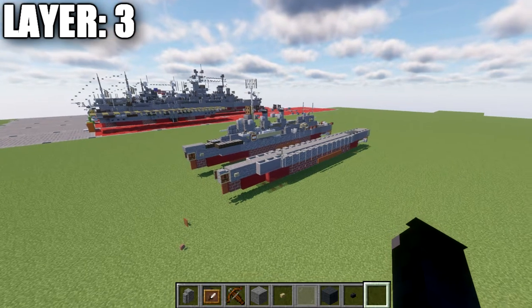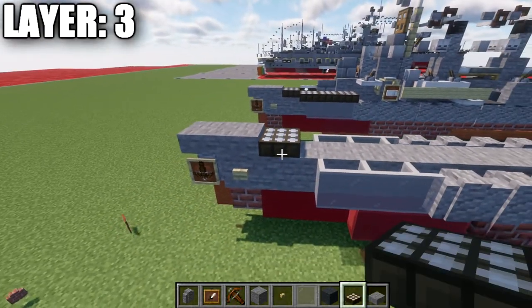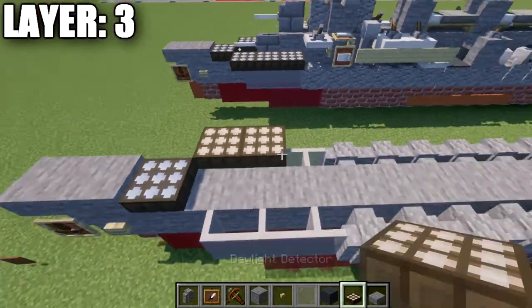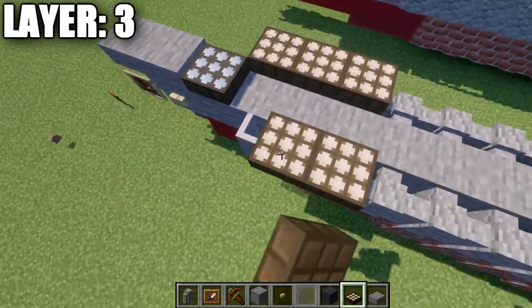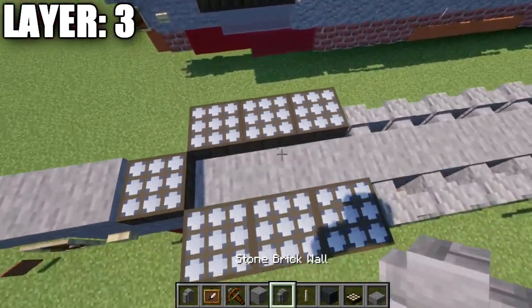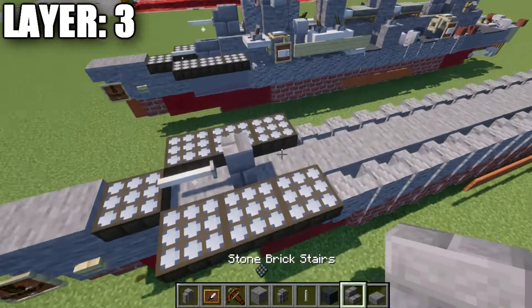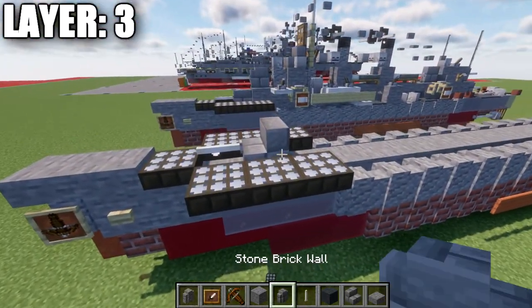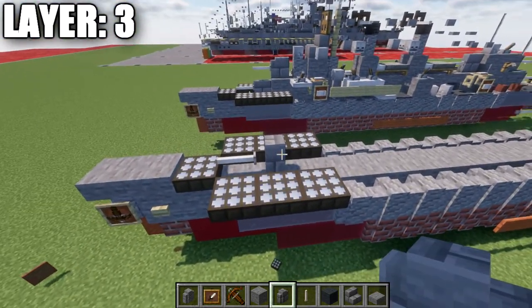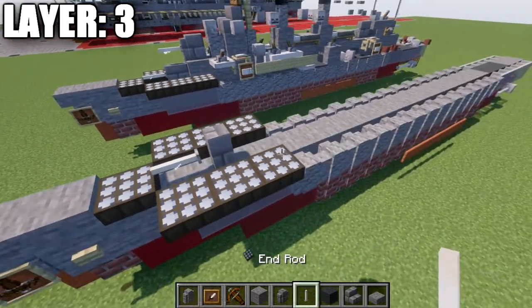Moving into layer number 3, we're going to place down 2 stone slabs and a daylight detector turned to night mode. After that, we're going to place down 3 daylight detectors on the 3 glass panes — all turned to night mode as well. We're going to then place down a stone brick wall and an end rod coming off of it. As an alternative to the stone brick walls, you can also use stone brick stairs instead. We will be using a tool available for Java to modify the properties of the wall, but you can use a stone brick stair if you don't want to use commands.